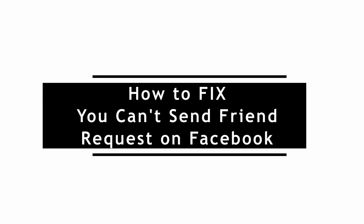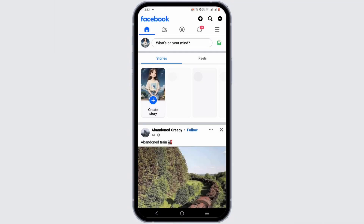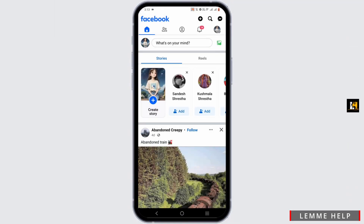How to fix 'you can't send friend request on Facebook'. This is because of mainly three reasons. The first one is because of your network issue, which can be solved easily. The second one is that you have sent quite a lot of friend requests and Facebook probably thinks that you are a bot.